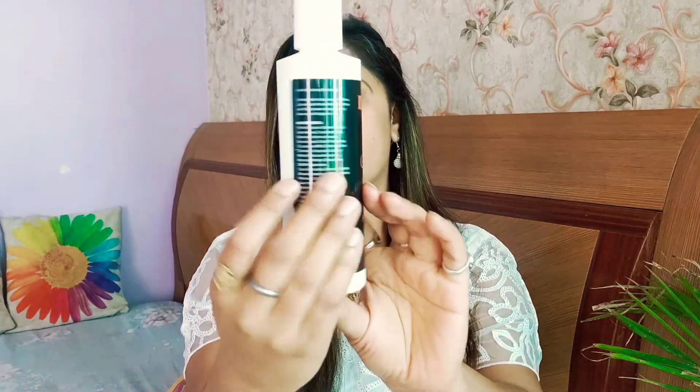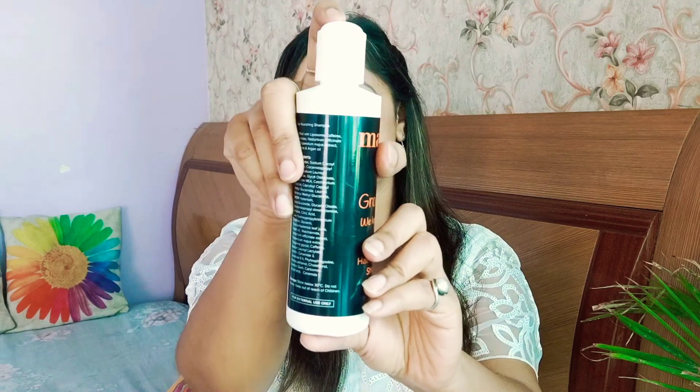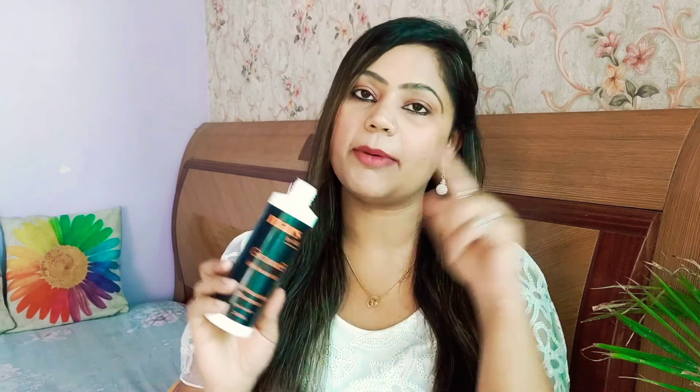The first product in this kit is the Good Health Company hair nourishing shampoo. It comes in a plastic bottle that opens with a flip, and the total quantity is 200 ml. The MRP is around 479 rupees, but if you go to the website there's a good discount and you can get it for around 300 rupees. It's also available on Amazon. I have used it 3-4 times and it has a safety cap you need to remove before use.